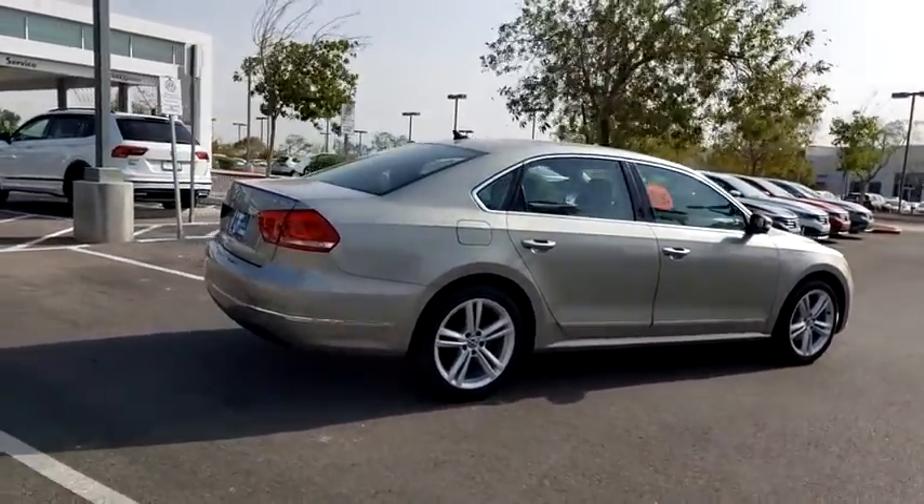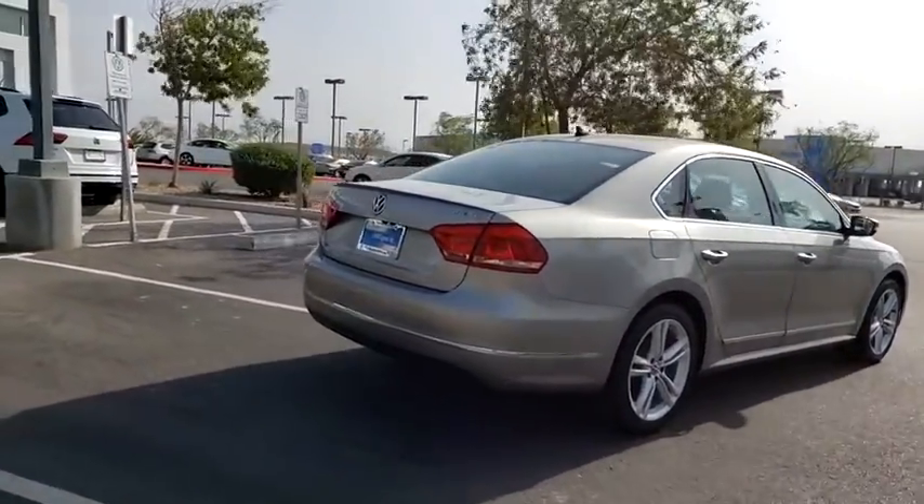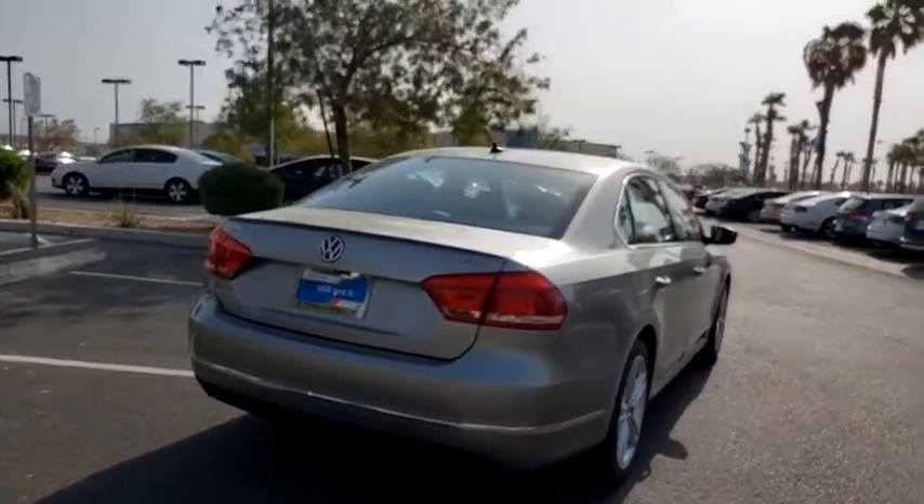Power passenger seat, traction control, navigation system, leather-wrapped steering wheel, dual airbags, power steering, four-wheel disc brakes, CD player.